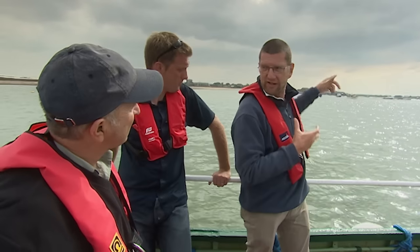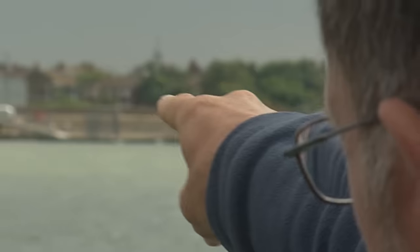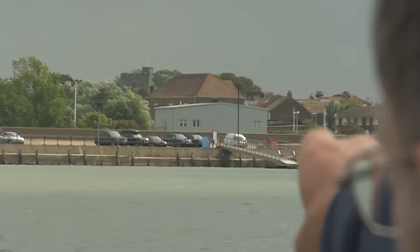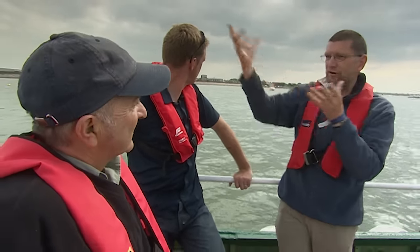Round the corner where the Swale goes round is a safe place, and that's where the castle was placed. You can see the church tower — not a very high church tower — so if you imagine a big castle standing behind it dominating the landscape, any Frenchman sailing up here would think twice before trying to land.